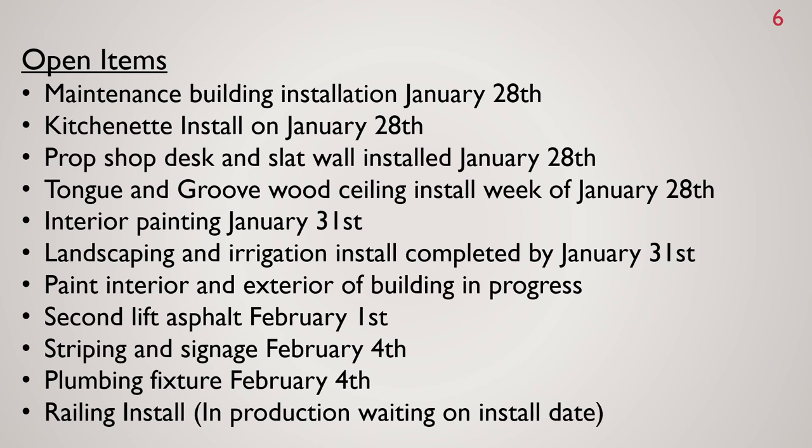Open items for the Racquet Center: the maintenance building installation is scheduled for January 28th, kitchenette install is scheduled for January 28th, the pro shop desk and slat wall is being installed on January 28th, and tongue and groove wood ceiling install is the week of January 28th. Interior painting is slated to be finished by January 31st, landscaping and irrigation install completed by January 31st, interior and exterior painting anticipated complete by end of month, second lift of asphalt scheduled for February 1st, striping and signage scheduled for February 4th, plumbing fixtures scheduled for February 4th, and the railing install is in production — waiting on an install date.